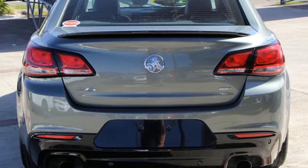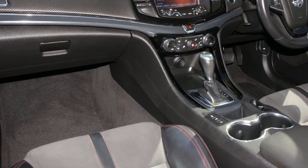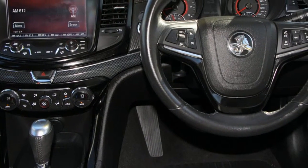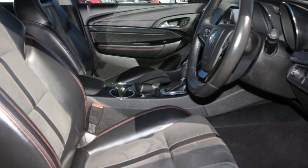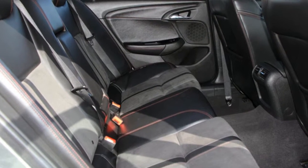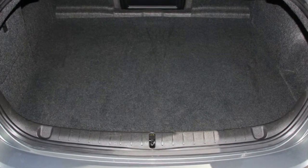The attractive grey exterior is complemented by its stylish interior. This vehicle has all the features you could dream of: remote central locking, cruise control, alloy wheels, power steering, air conditioning, a CD player and more. If you're looking for a first rate vehicle,